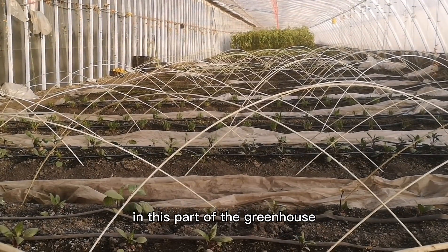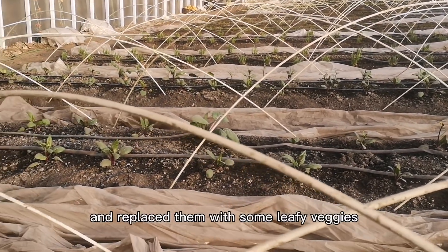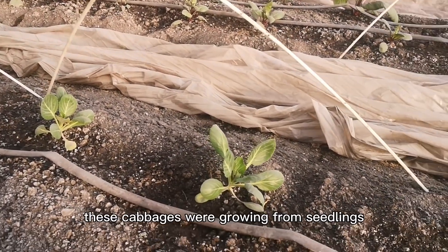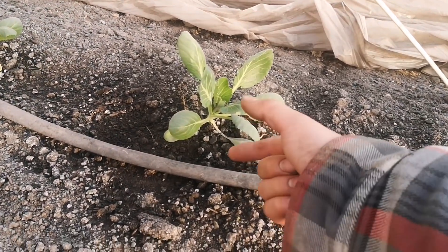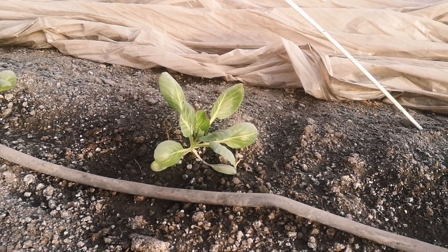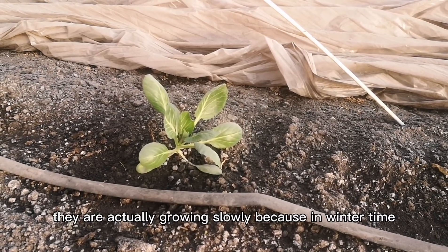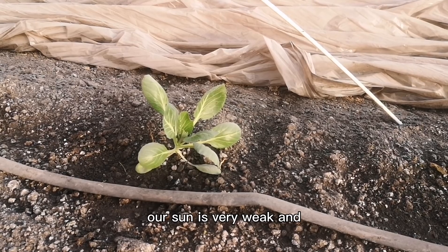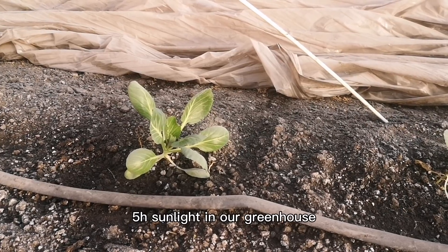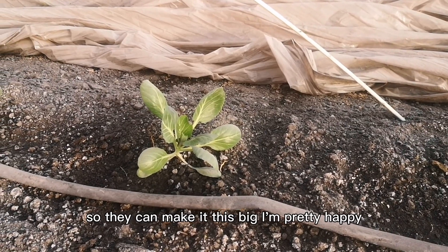In this part of the greenhouse, I used to have tomatoes and cucumbers. And in November, I pulled them out and replaced them with some leafy veggies. For example, cabbages. These cabbages were growing from seedlings just this big. But in about 40 days, they have more than doubled in size. They are actually growing slowly because in wintertime, our sun is very weak and the angle of the sun is very low, and we have only about 5 hours of sunlight in our greenhouse. So they can make it this big — I'm pretty happy.